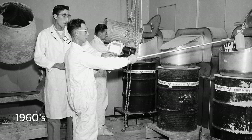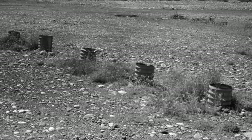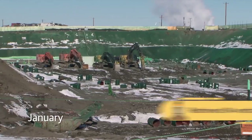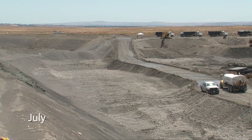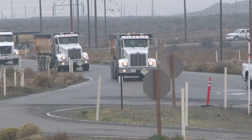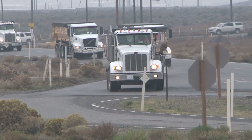More history was made this year at the 618-10 Burial Ground. From 1954 to 1963, waste from Hanford's 300 Area laboratories was disposed of at this waste site in vertical pipe units, known as VPUs, in trenches. This year, workers safely removed 94 VPUs and completed the final removal of 2,200 drums, totaling over 205 thousand tons of waste.